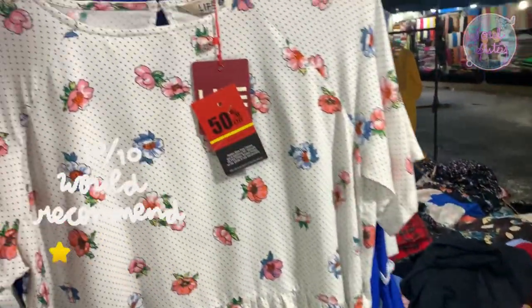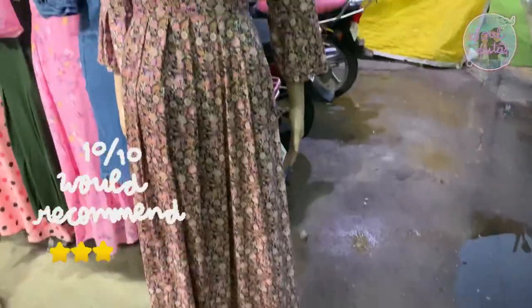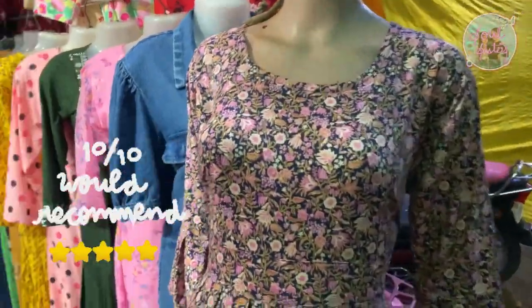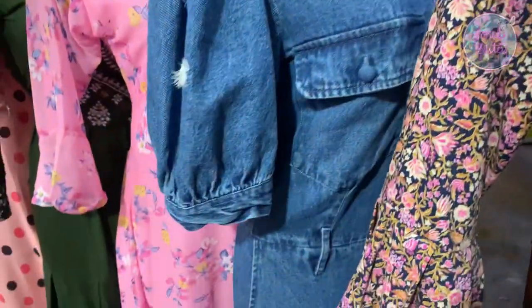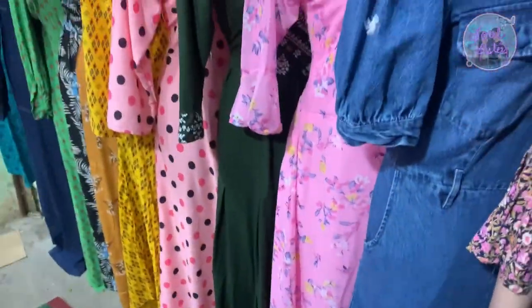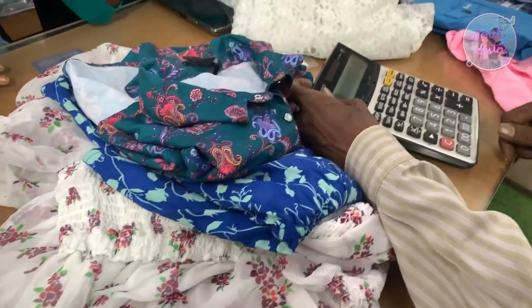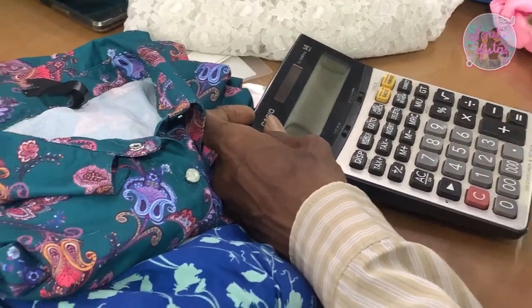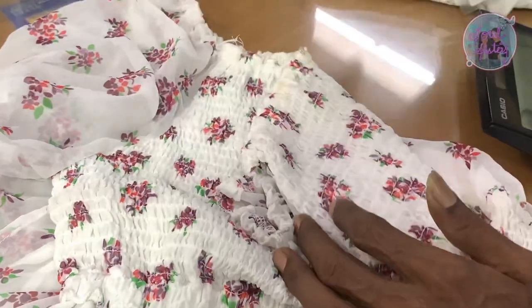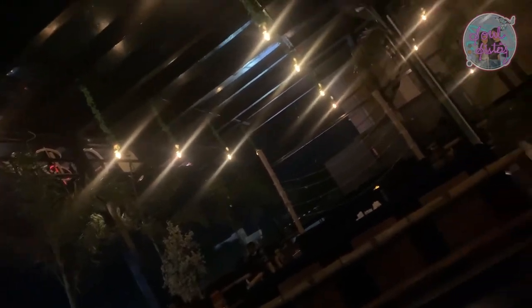My dear shopping lovers, if you want to get a dress, come visit this Pantheon Street. If you visit this place, you can check out your favorite spots. If you want to share your experience for the first time, please share in the comments.